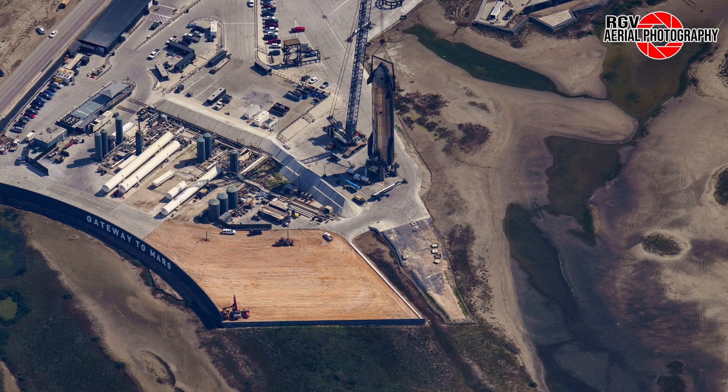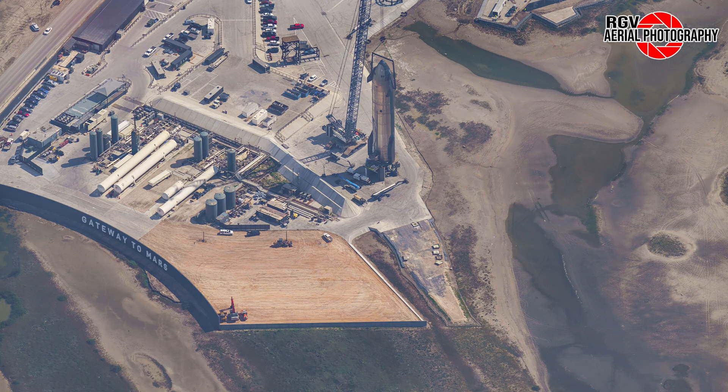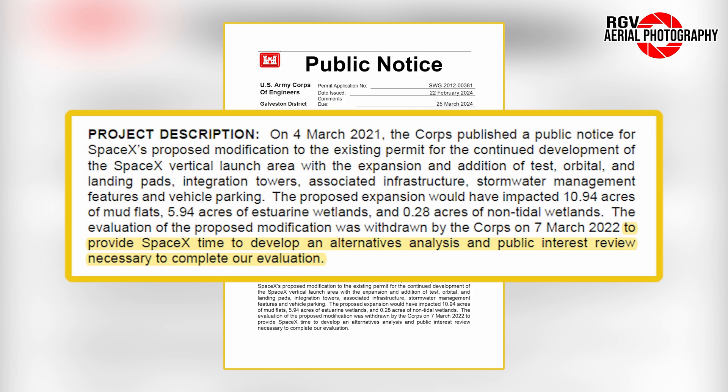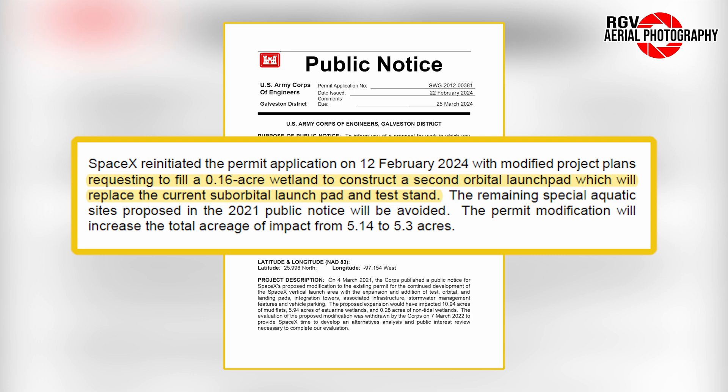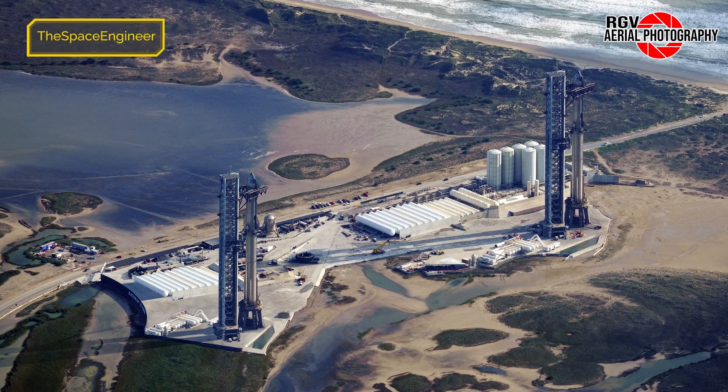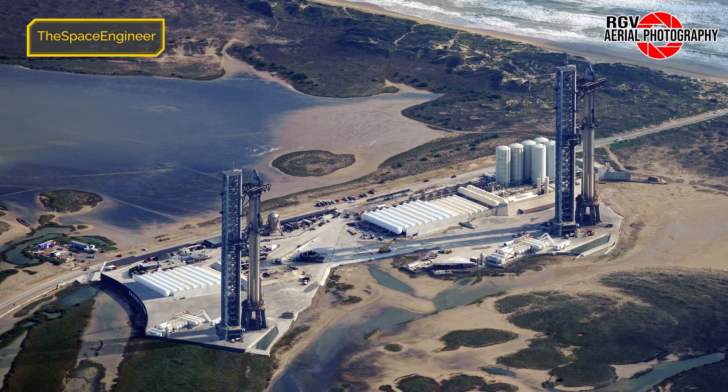At this point you're probably wondering what gives. Well, we didn't have to wait long to find out the reasoning. SpaceX has reinitiated their permit application to the U.S. Army Corps of Engineers for site expansion plans. Originally filed in March 2021, the proposal was withdrawn just after one year to allow SpaceX time to develop an alternative analysis and public interest review. The application was restarted on February 12th of this year, with SpaceX requesting to fill a 0.16-acre wetland to construct a second orbital launch pad, which will replace the current suborbital launch pad and test stand. The initial proposal would have impacted just over 17 acres of mudflats and wetlands, but with this revised proposal, only a small sliver of wetland wedged between two already-approved plots is being sought after. Public comments are due by March 25th. This render by The Space Engineer gives a rough idea of what the completed second pad might look like.